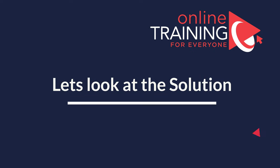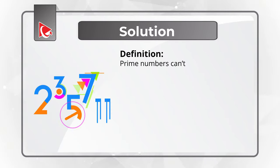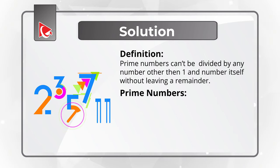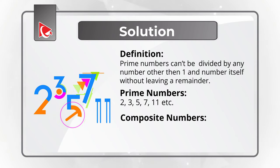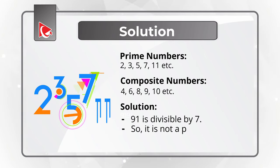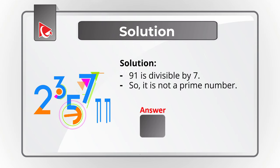Did you solve it? Let's move forward and get to the correct solution. To solve this challenge, start with the definition of a prime number: prime numbers cannot be divided by any number other than 1 and the number itself without leaving a remainder. Examples include 2, 3, 5, 7, 11. The opposite are composite numbers — for example, 4 divisible by 2; 6 by 2 and 3; 8 by 2 and 4. Out of the numbers presented, 91 can be divided by 7, so 91 is not a prime number. The correct solution is Choice D: 91.